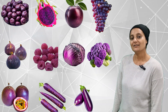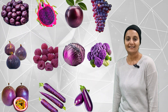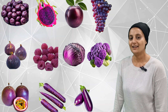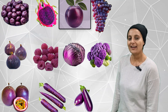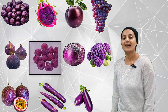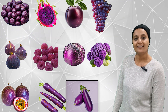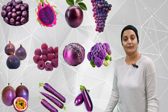This time we are going to see how many purple veggies and fruits we can find. Do you think there would be many purple fruits and veggies? Let's see — one, two, three, four, five, six, seven, eight, nine, ten, eleven. There are eleven purple fruits and veggies.